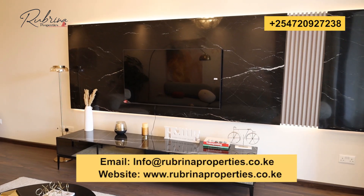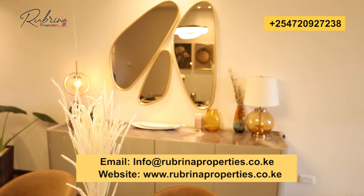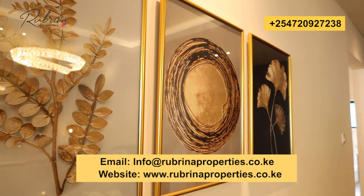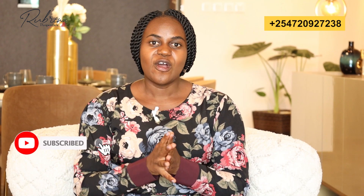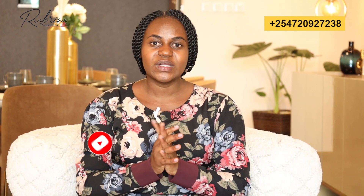For inquiries, site bookings and purchases, call the number on the screen or visit our website, or visit our offices at the Nextgen Mall, first floor, suite 48, along Mombasa Road, Nairobi, Kenya. Remember to like, share and comment, and follow us on all our social media accounts. Our handle is at rubrinaproperties on Instagram, Twitter, Facebook, LinkedIn and TikTok. Thank you for your time.